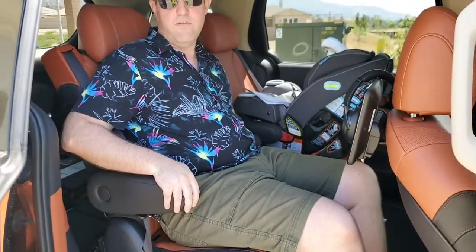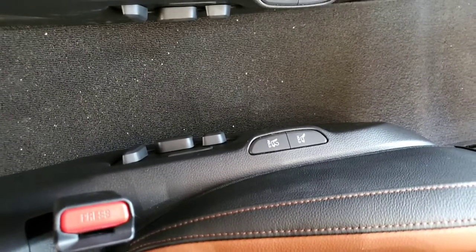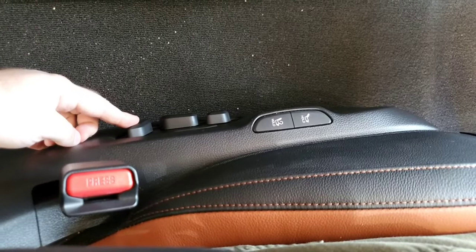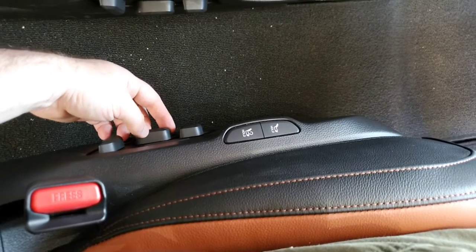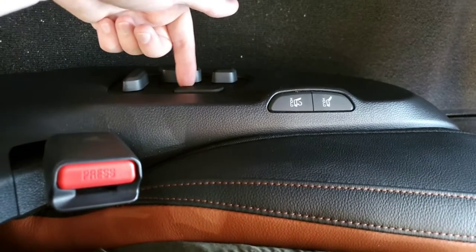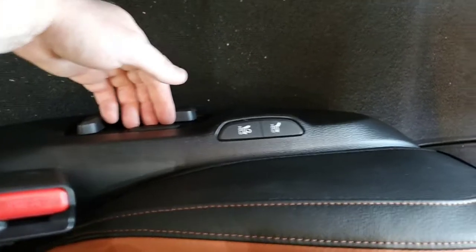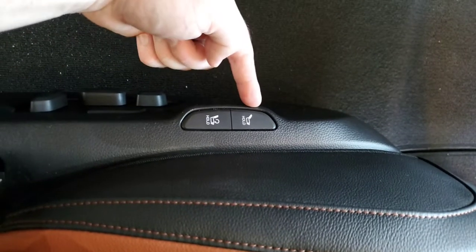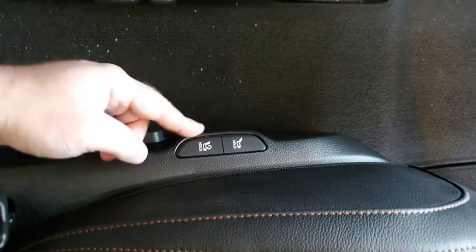You get two armrests, one on each side. The power controls on the side of the seat allow you to do a lot of things. This switch is the power recline of the backrest; this switch moves your seat up and down and tilts it; and the first one is for the leg rest. There's also a button that allows you to fully recline or fully return the entire VIP Lounge Seat.